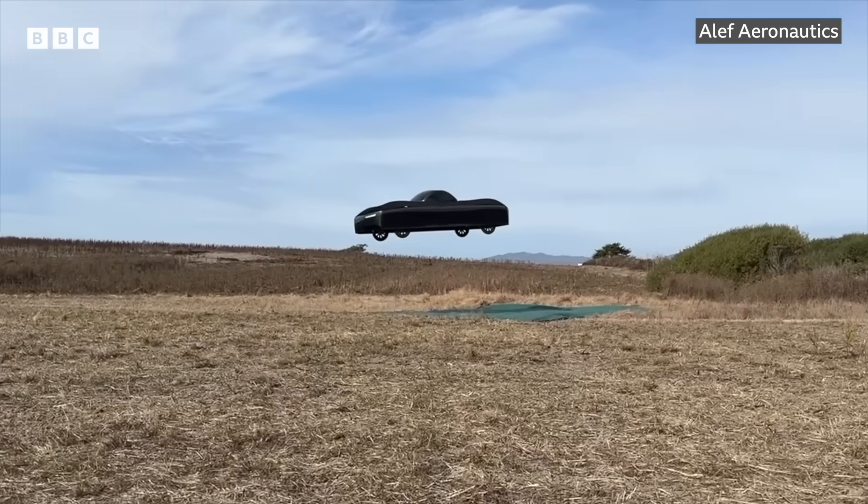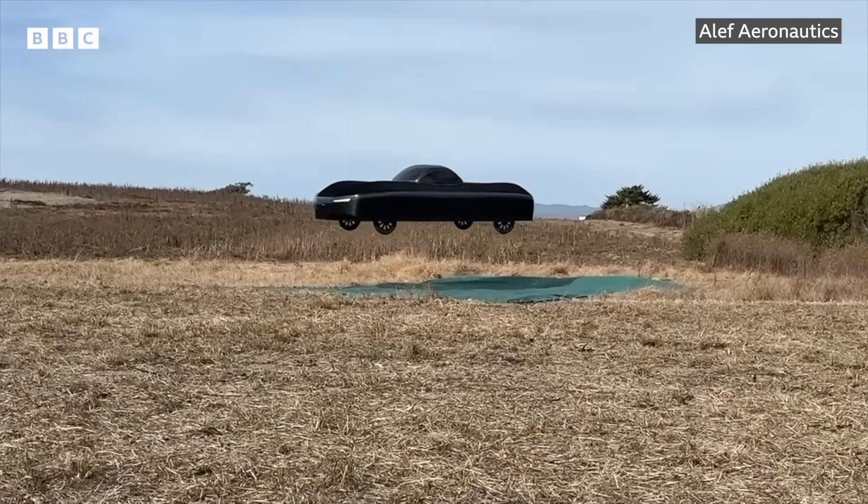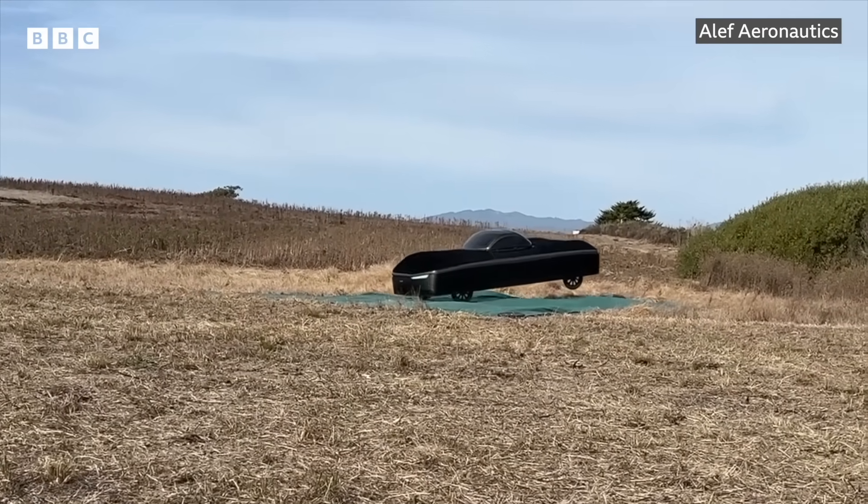It's hard to tell from the videos if the test flight was manned. When one U.S. broadcaster filmed a demo flight, its reporting team was kept at a distance and didn't see if anyone entered or left the cockpit. But the company says there was a pilot inside in the films it's released.